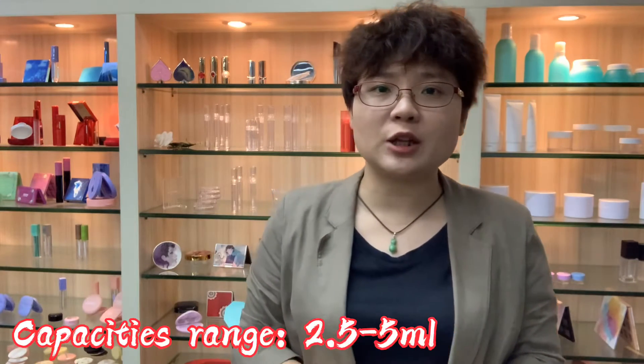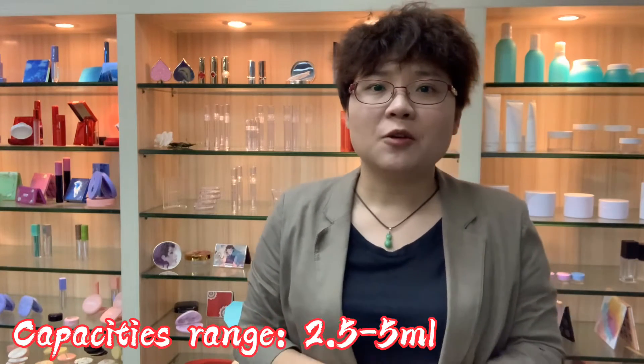About the capacities of the PETG tubes, currently we have 2.5ml to 5ml. 5ml is more welcomed by the market, but there are also some customers who would like the smaller size for special collections or market testing.